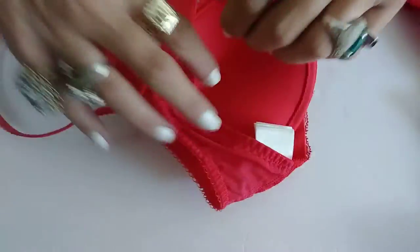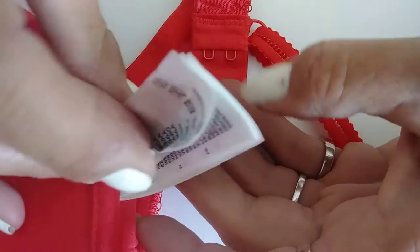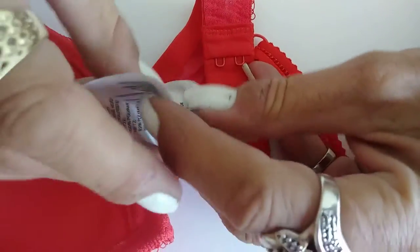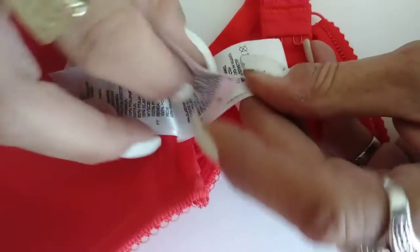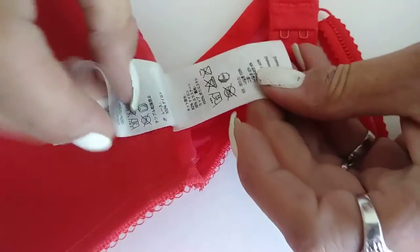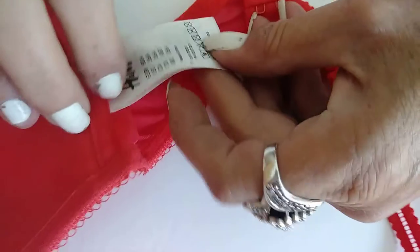Look at this bra — this is the craziest thing I've ever seen. It's from H&M. Watch how many tags it's got in it: one, two, three, four, five, six, seven pages. Why on earth would you put seven pages?